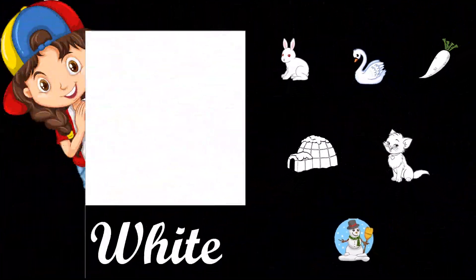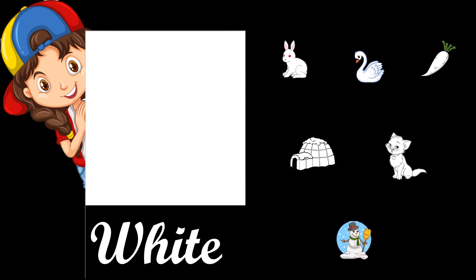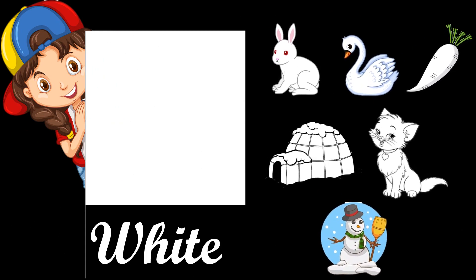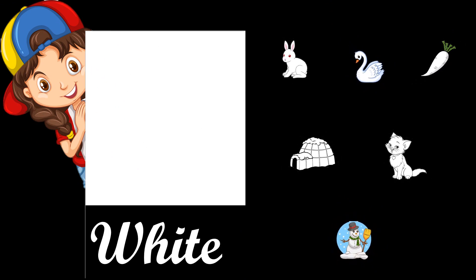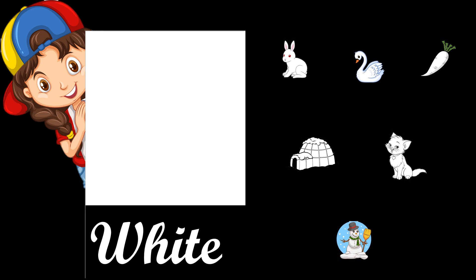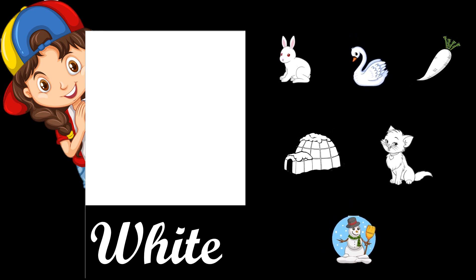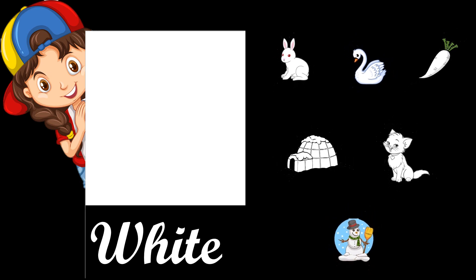This one is white, W-H-I-T-E, white. White rabbit, white swan, white radish, white igloo, white cat, and white snowman.